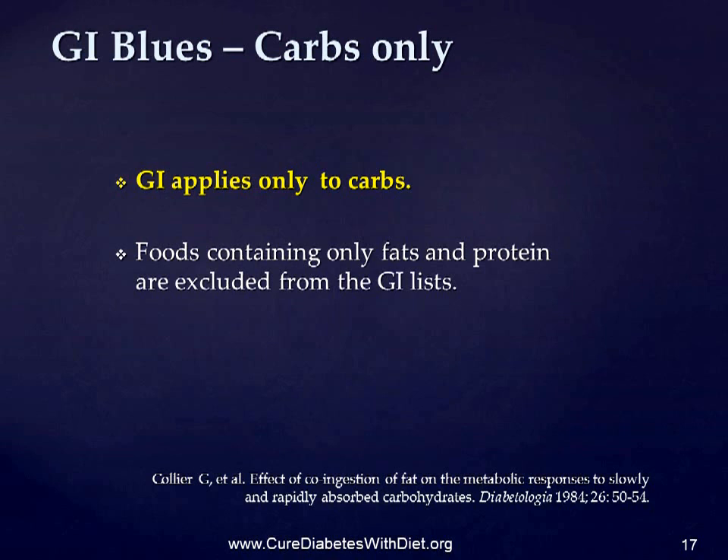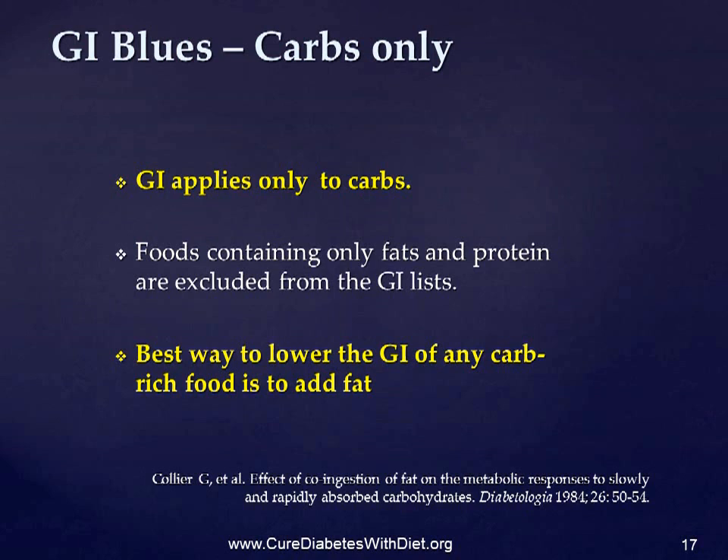Now this might not matter if this fact were explained, but it isn't. And that allows authors with restricted knowledge, or a hidden agenda, to fraudulently misrepresent these foods. The best way to lower the GI of any carbohydrate-rich food is to add fat to it, whereas the impression often implied is that adding fat makes it worse.